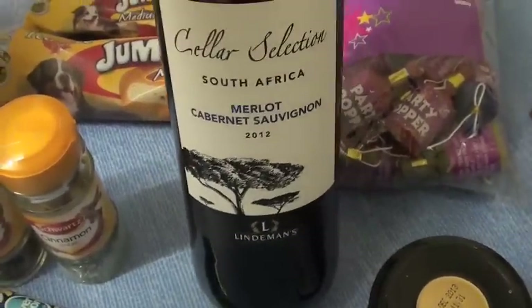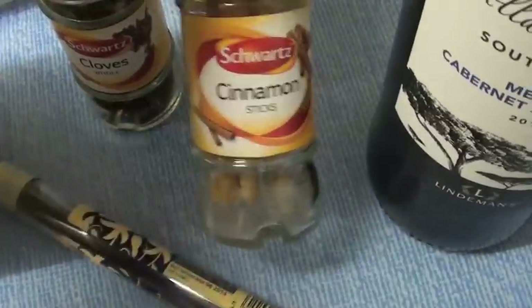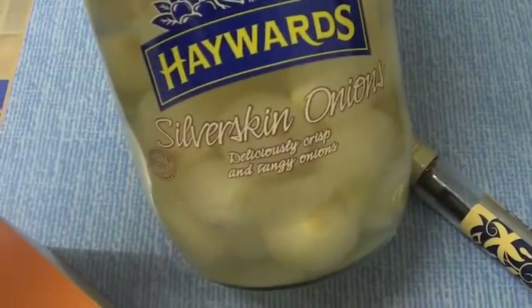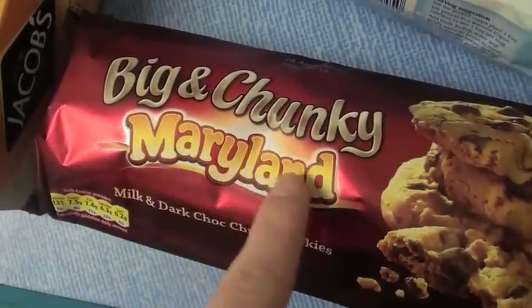Cranberry sauce and redcurrant jelly for Christmas Day. I'm making some mulled wine, so we've got some red wine, vanilla pods, cinnamon sticks, and cloves — also for the mulled wine. And we've got some of these silver skin onions and some biscuits for cheese.